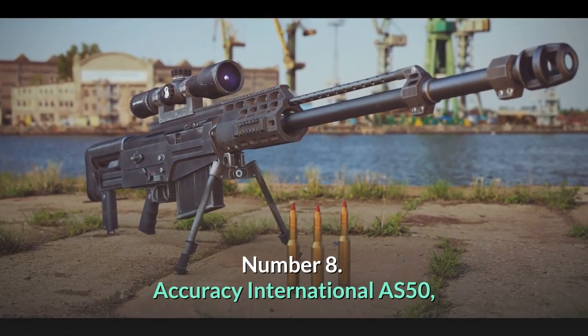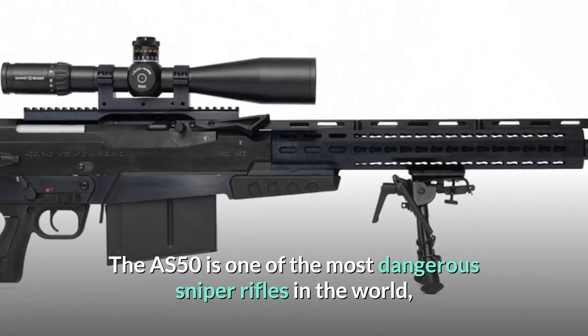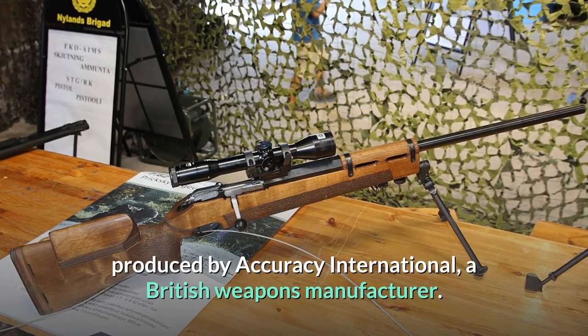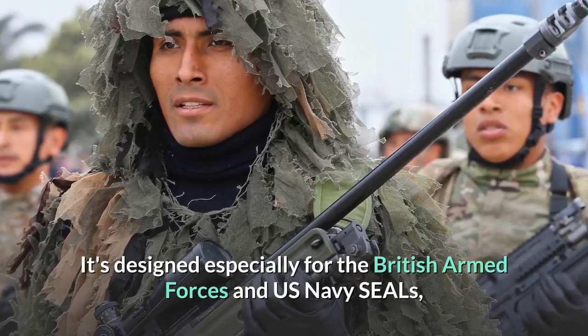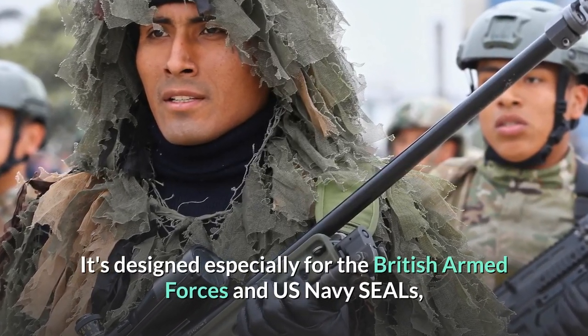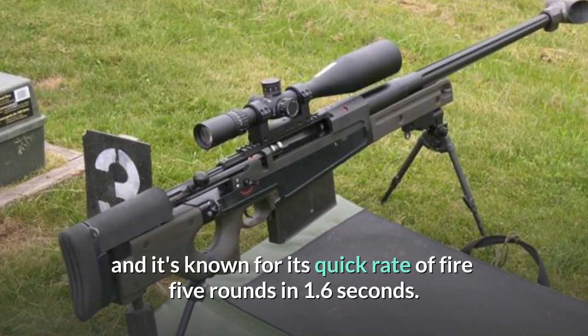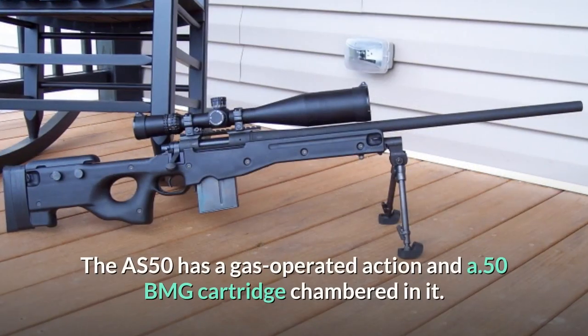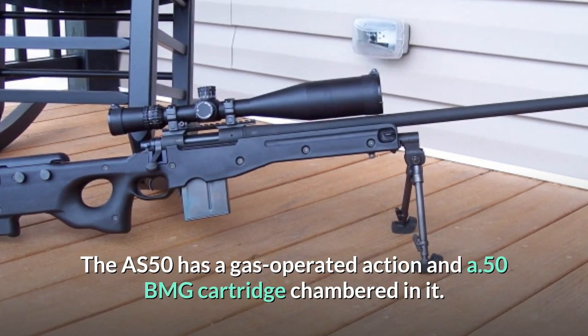Number 8: Accuracy International AS-50. The AS-50 is one of the most dangerous sniper rifles in the world, produced by Accuracy International, a British weapons manufacturer. It's designed especially for the British Armed Forces and US Navy SEALs, and it's known for its quick rate of fire — 5 rounds in 1.6 seconds. The AS-50 has a gas-operated action and is chambered in .50 BMG cartridge.